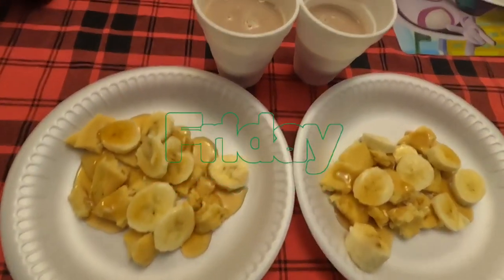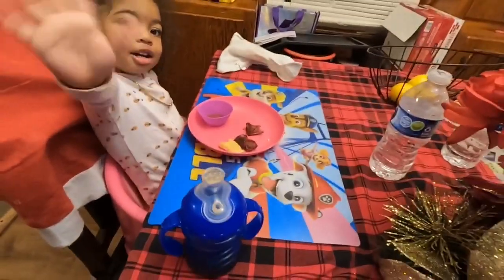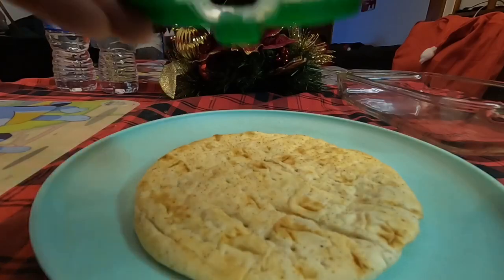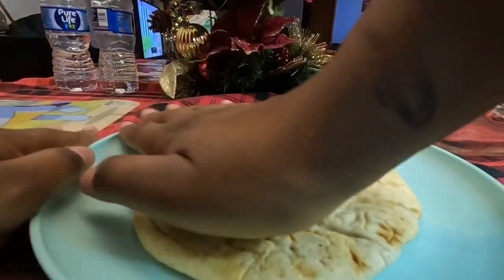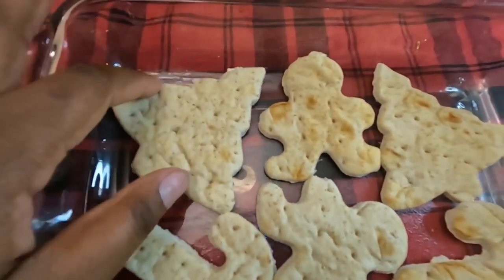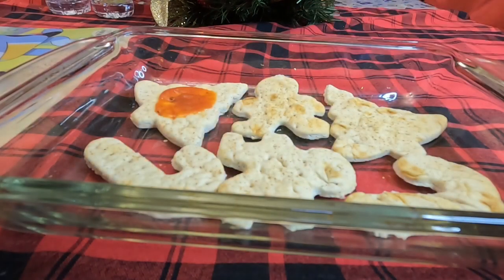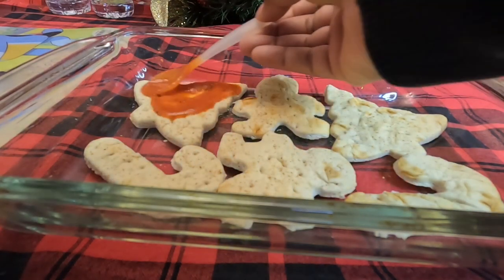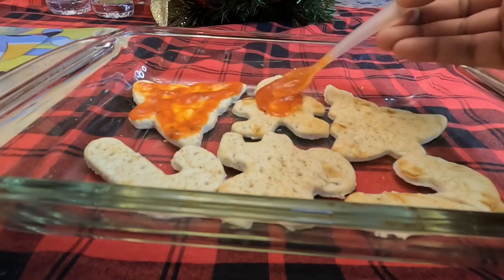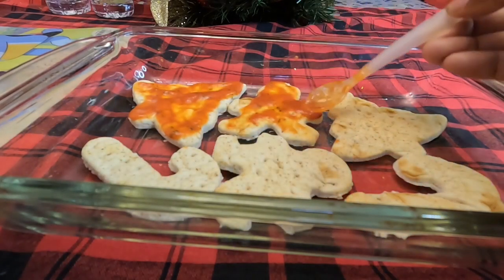Friday breakfast was super easy - just pancakes and bananas with chocolate milk. For Friday's lunch I'm starting off with these Greek-style pita breads and making pizzas, cutting them out into Christmas shapes. It took a little elbow grease since they're thicker and didn't cut super easy, but I was able to cut out six pieces of pita bread. I put them on my glass Pyrex dish and got to working on the pizzas - honestly kind of fun to make even at 7 a.m. The kids were super excited. Here I am just spreading pizza sauce on all of them.